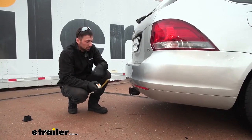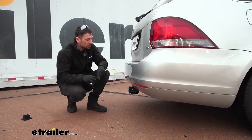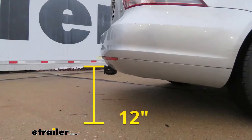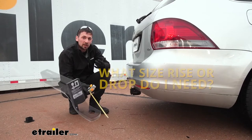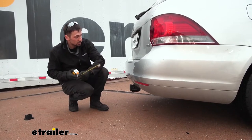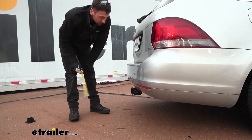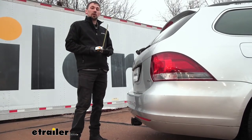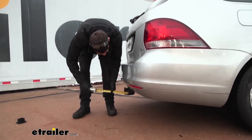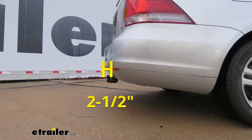Now we have a couple measurements for you. They're going to help when you're selecting your hitch mounting accessories, such as a ball mount, bike rack, or cargo carrier. The first measurement is from the ground to the top inside edge of the receiver tube opening — this is going to be about right at 12 inches. The other measurement is the distance from the center of the hitch pin hole out to the outside edge of our bumper — this is going to be about 2 to 2½ inches. This is useful when selecting folding bike racks and folding cargo carriers to make sure they don't contact the vehicle when stowed.